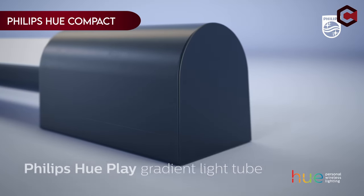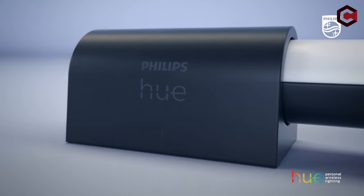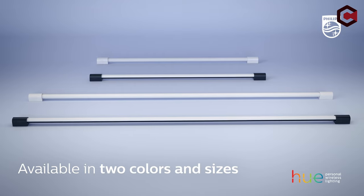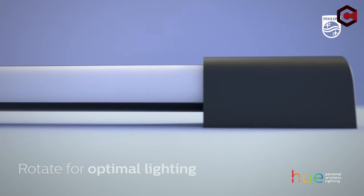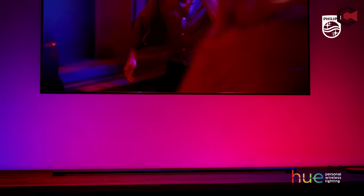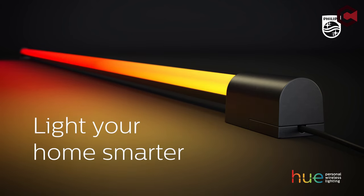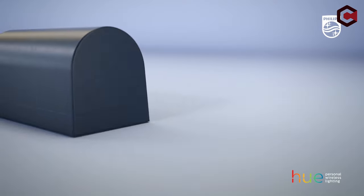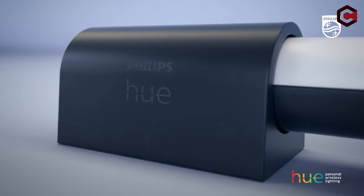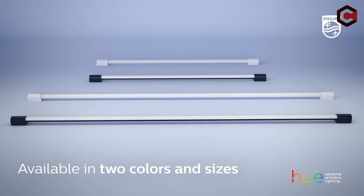On number 8: Philips Hue Compact Smart Light Tube. The white-and-color ambient smart LED compact light tube enhances gaming and TV experiences with millions of colors. It requires a Hue bridge and sync box for synchronization with TV or gaming. This versatile tube can be placed flat at the base of a TV or mounted underneath a stand or shelf, with a 340-degree rotation for customizable lighting. Voice control via Alexa or Google Assistant adds convenience. The Play Gradient Light Tube surround lighting effects make TV viewing and gaming immersive by syncing with on-screen content.